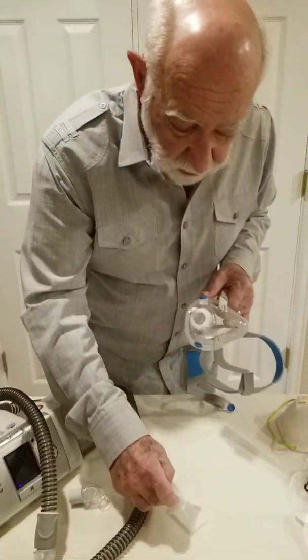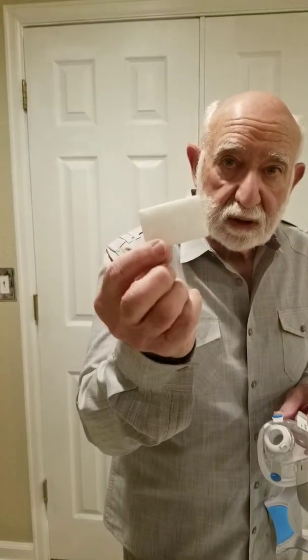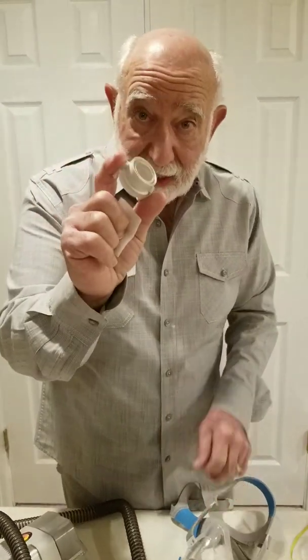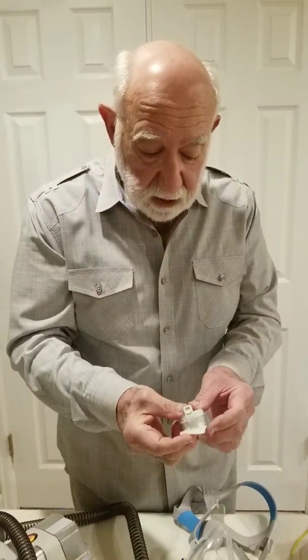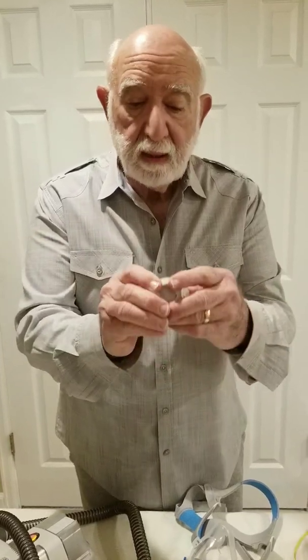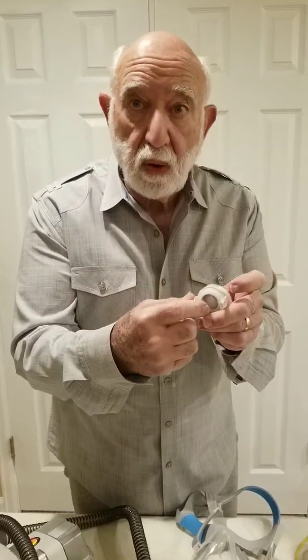So here, for example, is the filter. If the companies that already make these can substitute the filter — cut it out or whatever — and put it in here with a respiratory port,